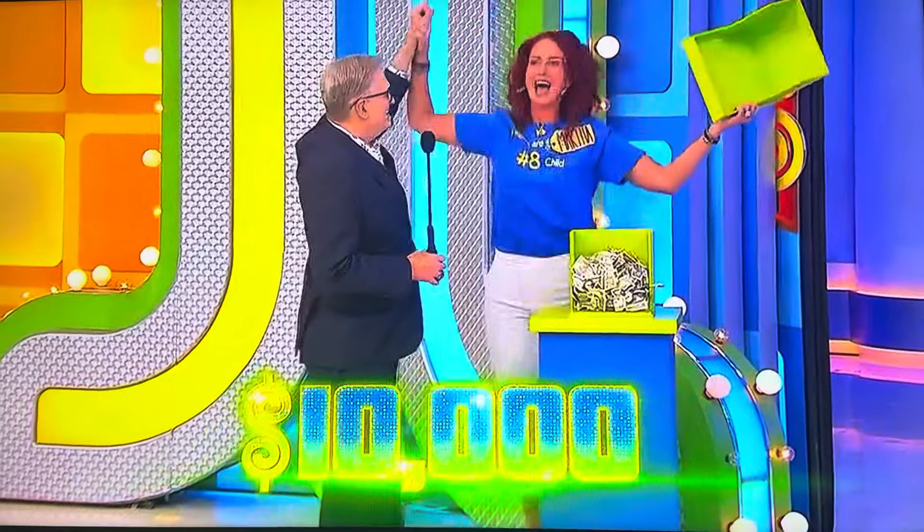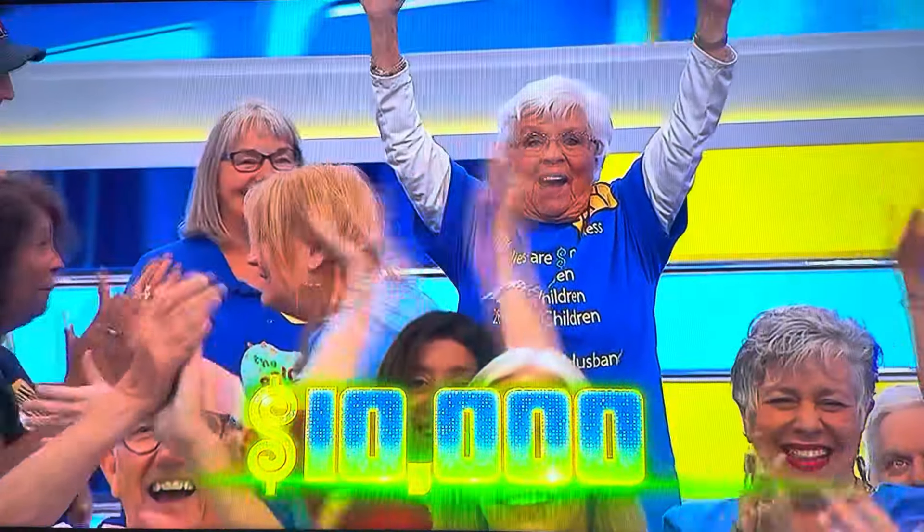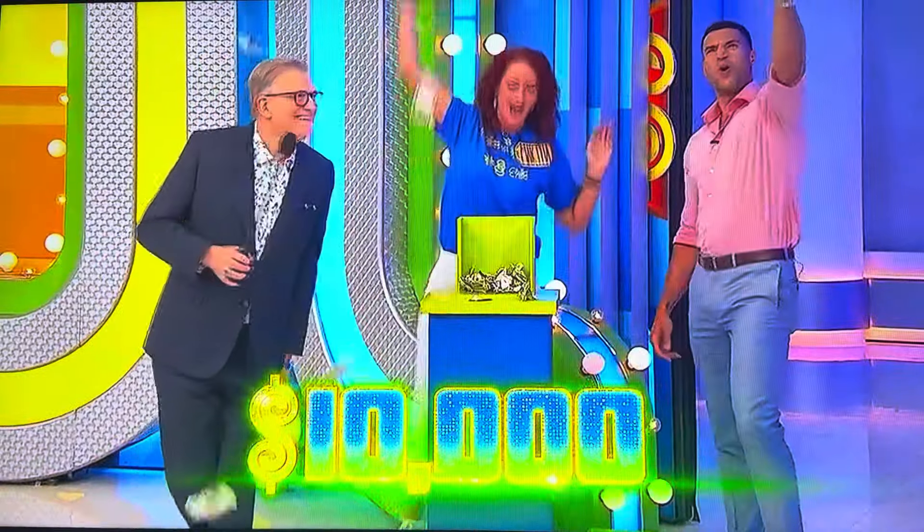All right. Hand here, hand here. When I say three, lift it up. Ready? One, two, three. Money! $10,000! A little something for the whole family. We'll be right back, folks, don't go away. Oh my gosh, thank you!